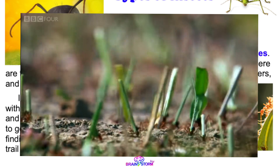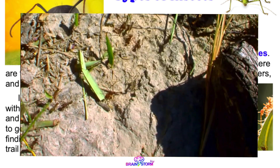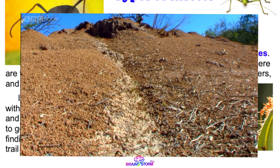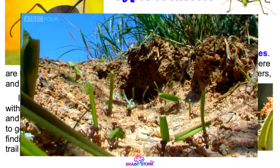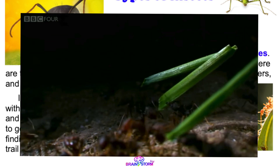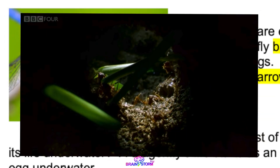Worker ants use their scents to get food back to the colony. After finding food, a worker ant will leave a trail of scent for other ants to follow. Wow! That is smart!